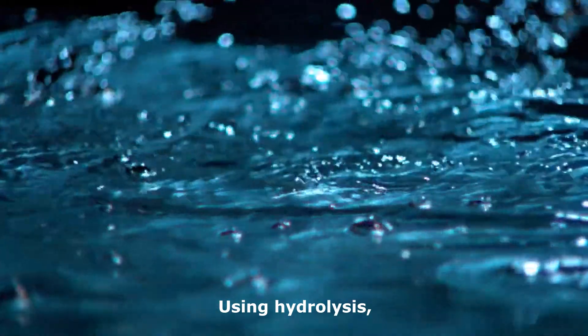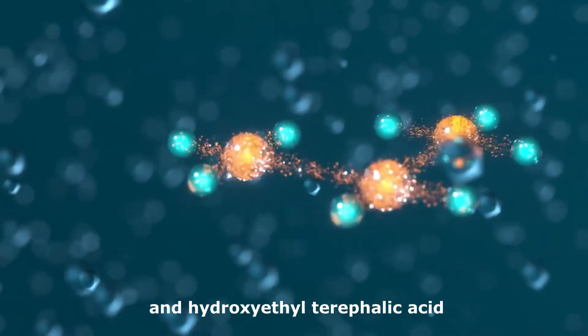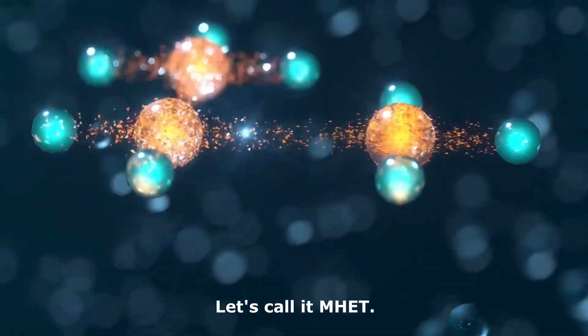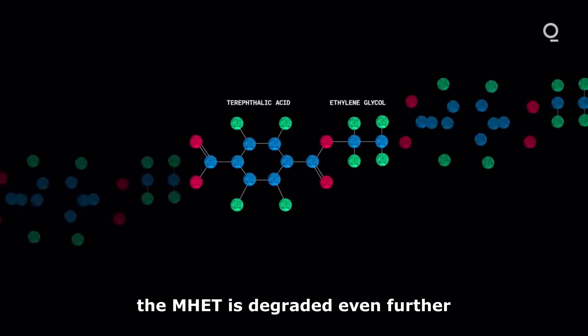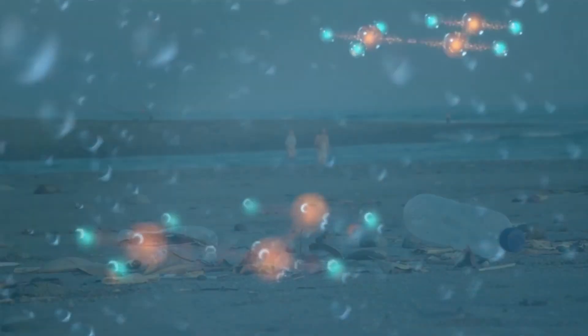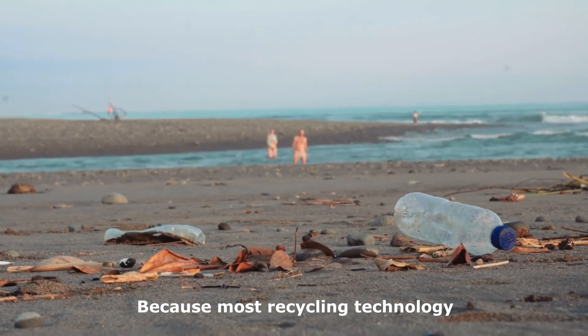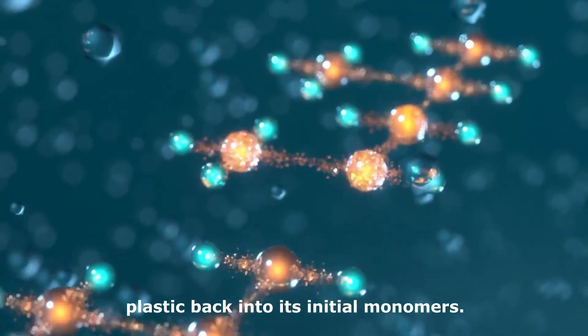Using hydrolysis, PETase degrades PET back into ethylene terephthalate and hydroxyethyl terephthalic acid — let's call it MHET. From there, the MHET is degraded even further into terephthalic acid and ethylene glycol. This is pretty notable, because most recycling technology doesn't fully break the plastic back into its initial monomers.